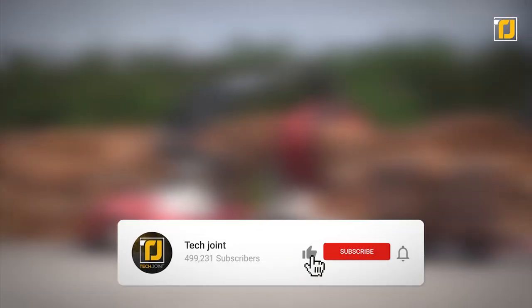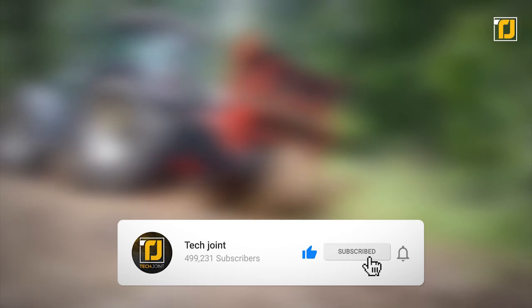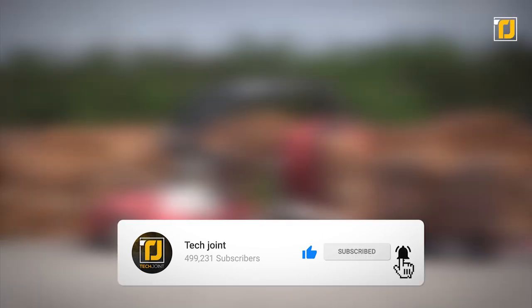Alright, comment below which of these machines amazed you the most. Don't forget to like the video, subscribe to TechJoint, and we'll see you in the next one!